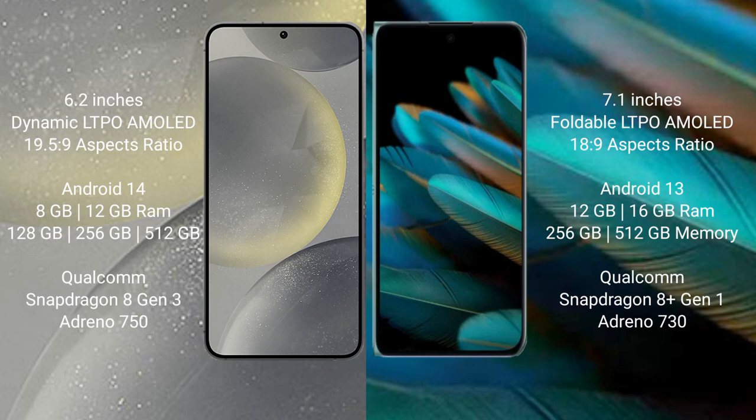Samsung Galaxy S24 runs on the Android 14 operating system. Oppo Find N2 runs on the Android 13 operating system.